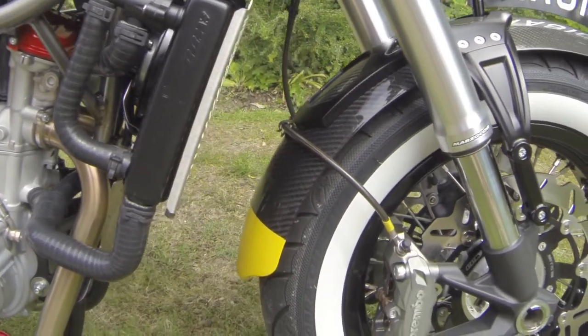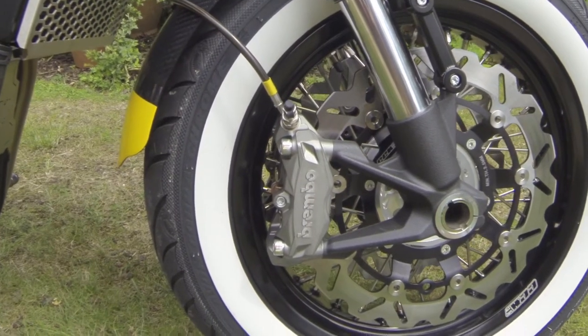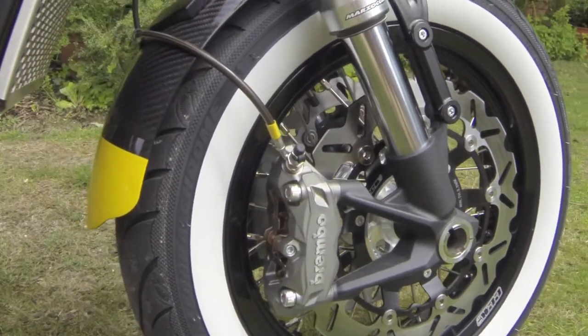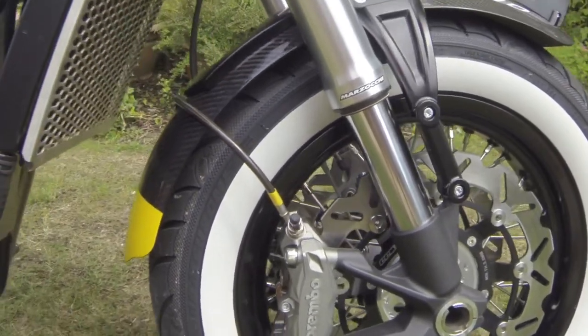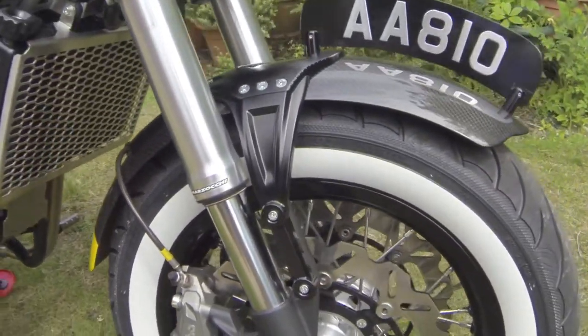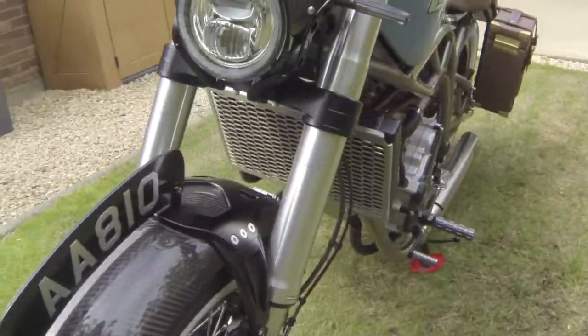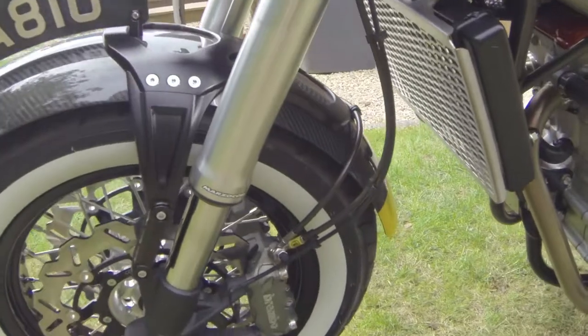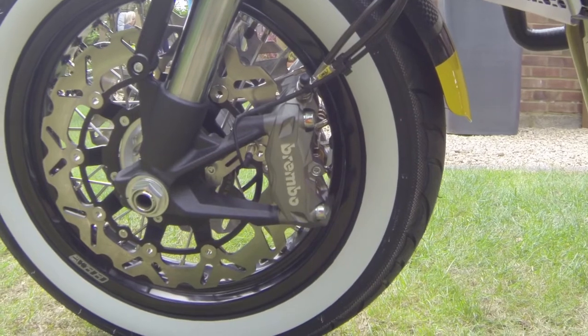In terms of braking at the front, we've actually got twin Brembo brakes. At the front there's 320 millimetres and at the back 240 millimetres. Twin at the front for this sort of bike — it's not of course that powerful — but it would definitely have a lot of stopping power. And I think it looks nice with that sort of symmetrical shape to it.